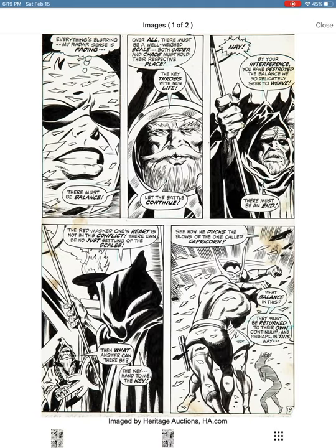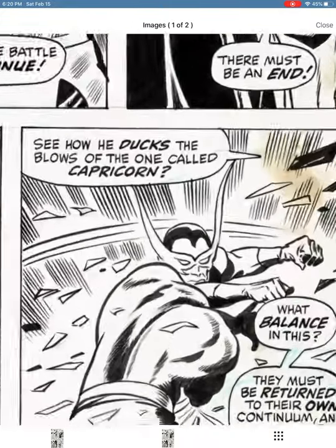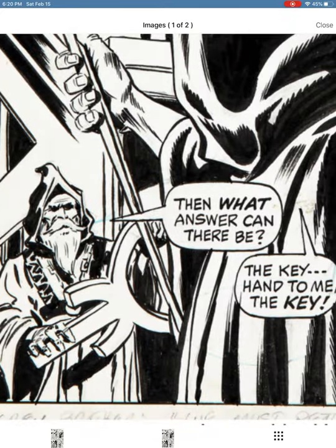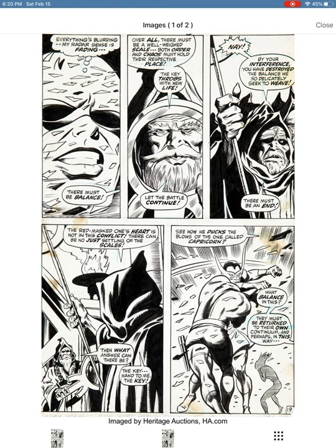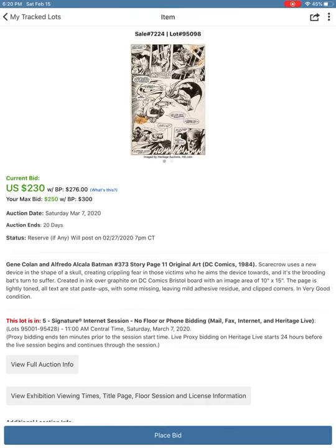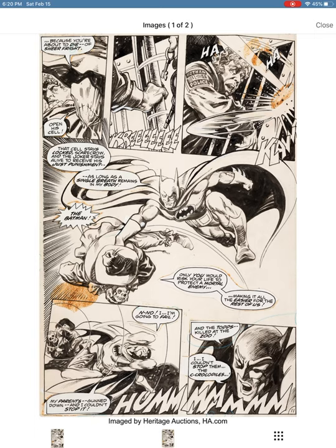There's Gene Colan and Sid Shores on Daredevil at only two hundred and fifty dollars — Daredevil is on the page but it doesn't look very Daredevil-ish. I can't even tell who the villain is — maybe Capricorn from the horoscope villains. Then there's Gene Colan and Alfredo Alcala on Batman — you can see I'm actually the current high bidder, so maybe I'll end up owning this page. Gene Colan's Batman work at DC was often not as satisfying as his Marvel work, but I like this page and I like the idea of getting some Alfredo Alcala too.